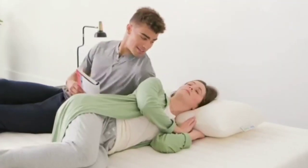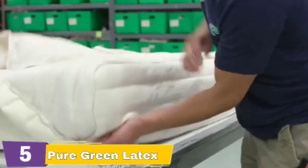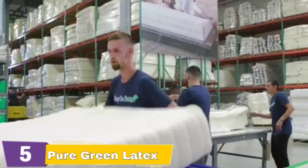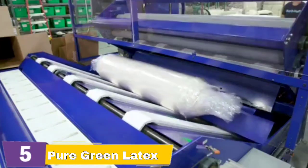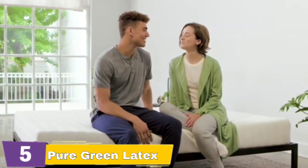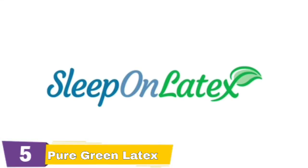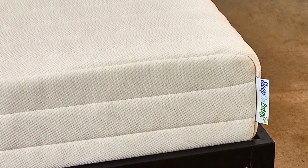This base layer provides a very strong, supportive, and durable base. On top of the base is a cushiony yet supportive 4-inch comfort layer of pure green 100% natural latex foam. Together these two pieces combine to provide a mattress which is both comfortable and supportive. Approximately 1 inch of wool is quilted into the mattress cover, adding extra height and comfort. This elasticity allows the foam to adjust instantly to your every move, ensuring constant support without any resistance.